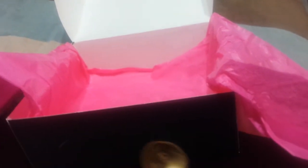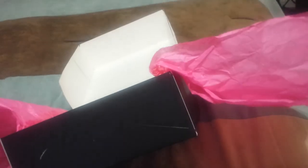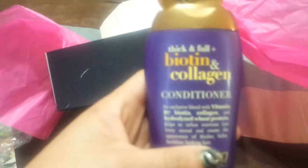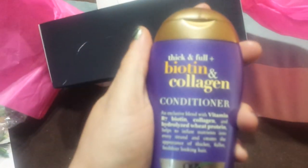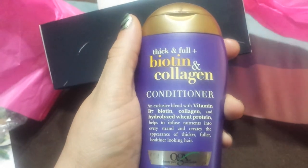Let me see what it smells like. It smells minty — it smells like it has tea tree in it. And then the purple one smells like honey, I don't know.